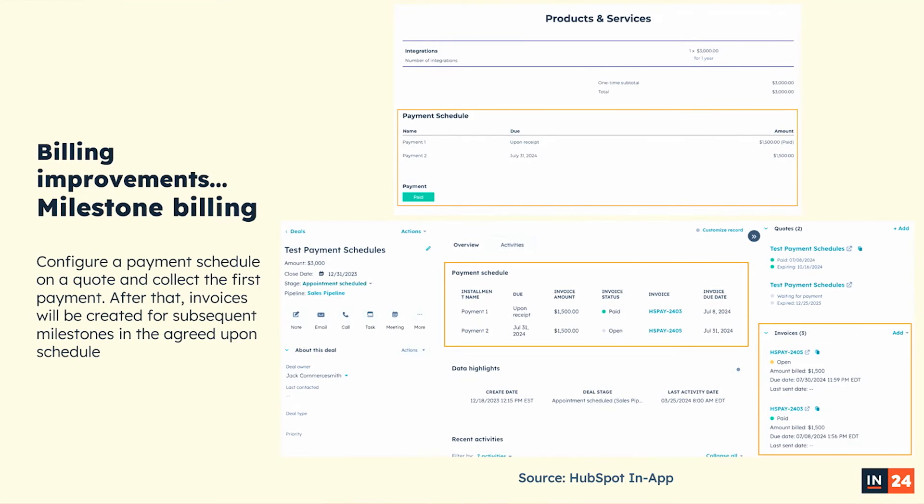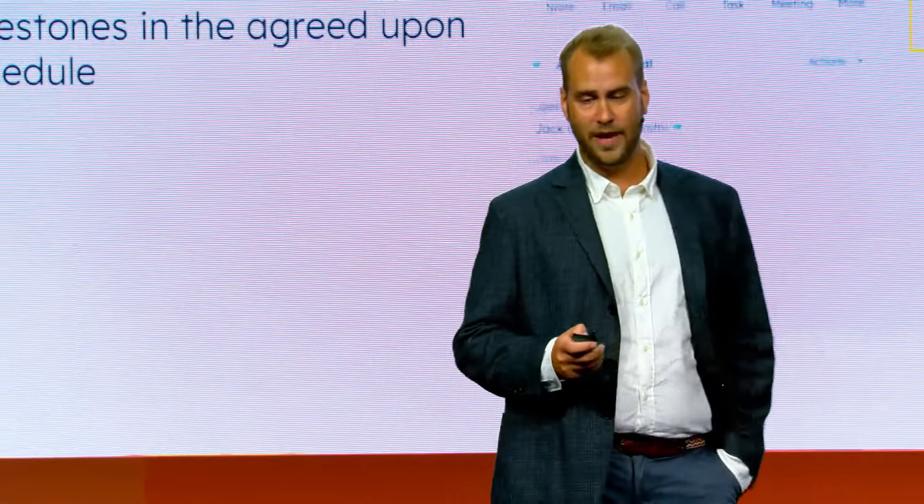People get paid in a lot of different ways. Some of you may take a deposit — maybe 50% down before starting a project, 25% midway through, and 25% at the end. About a year ago we released the ability to configure a payment schedule on a quote to present to your buyer. Now, with milestone billing, once that first payment — the deposit — is paid, you'll see invoices automatically created for those subsequent milestones that you can then distribute and get paid. This looks and feels like everything else within HubSpot — it's a CRM object. On the right sidebar you'll see those invoices. This is a feature a lot of folks are very excited about.